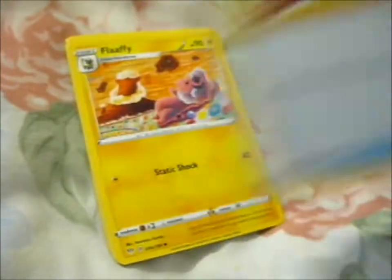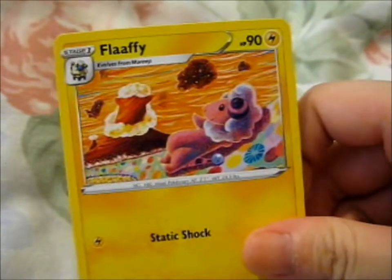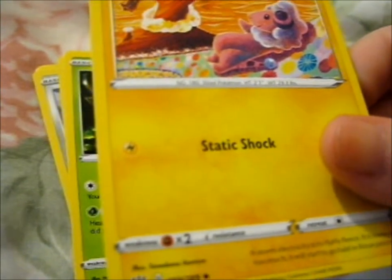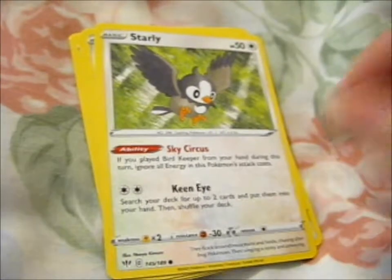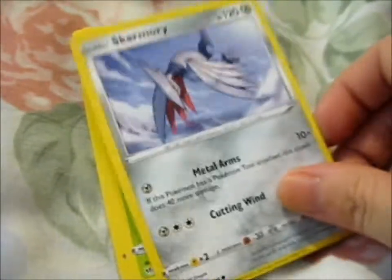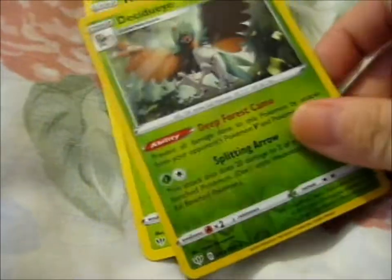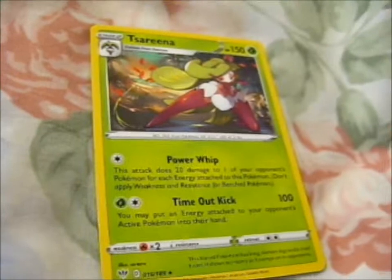Here we got a Yellhorn. A Flappel — he's just sitting there. Carnivine. Starling — the background makes it look like he's flying very fast. Skarmory. Pansage. Electrike. Ooh, we got a cool reverse holo Decidueye — that's pretty cool. And we got a Serena.